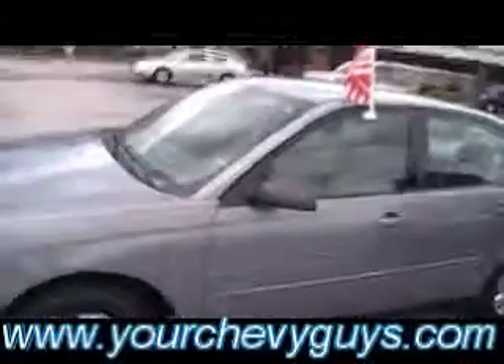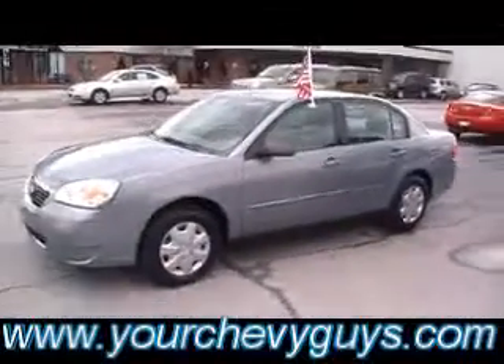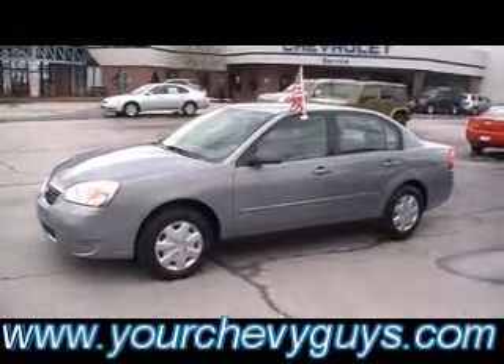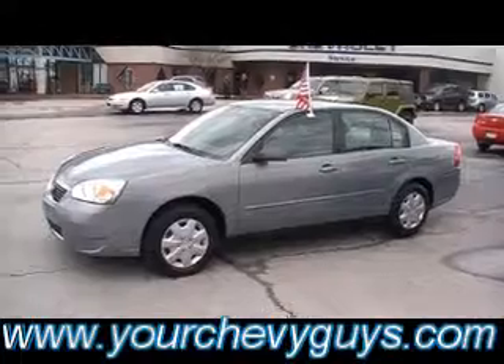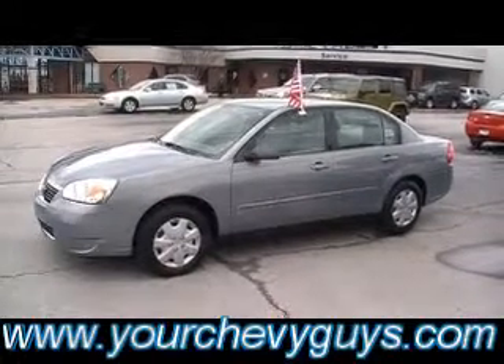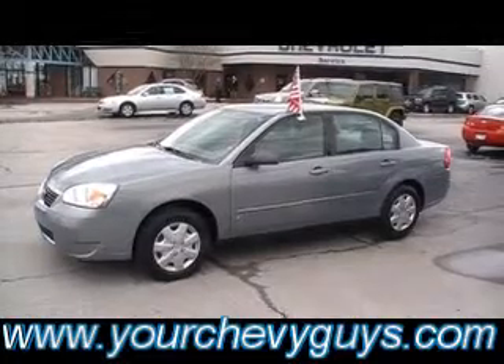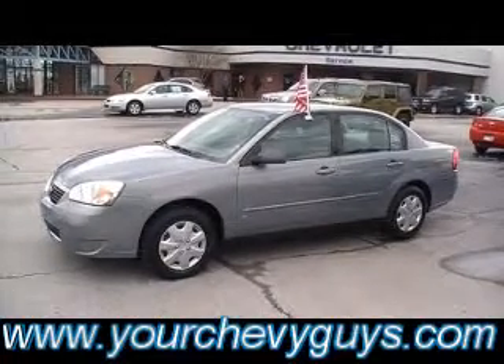Guys, you can come see this one and the other two — test drive them all. We're at the foot of Lookout Mountain. We want to make the car buying experience as comfortable as possible. Come see us. Ask for the Carfax, ask for the service history. We want to make sure you understand how trouble-free your used car at Mountain View Chevy is going to be. YourChevyGuys.com